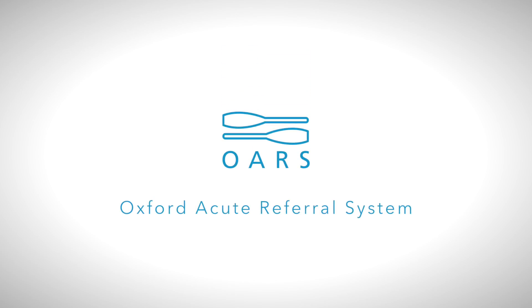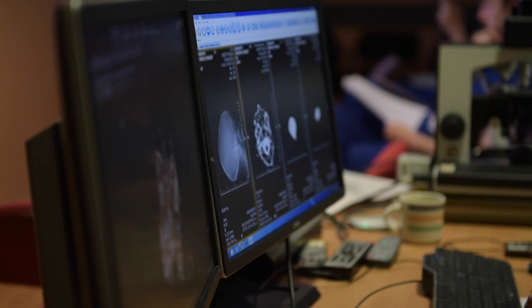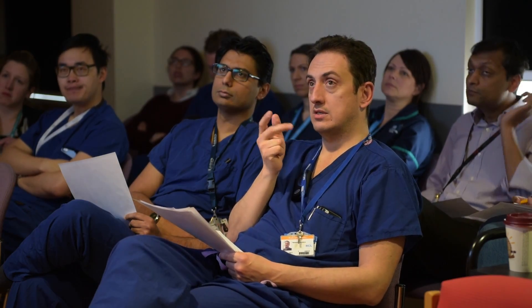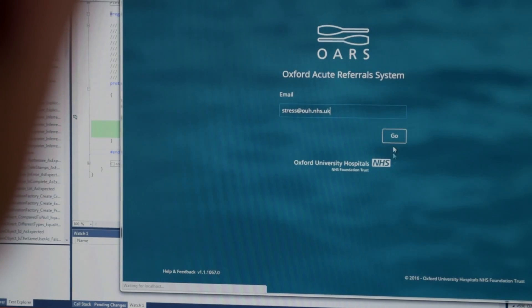It all started from a quality improvement project that happened in the neuroscience directorate of the OUH Trust, and that was user-led quality improvement. We identified that referrals to our service was a problem area, and so with the support of an academic team and a human factors research team, we developed a proposal to put in place a system to manage these referrals in a different way, and that project became ORS.